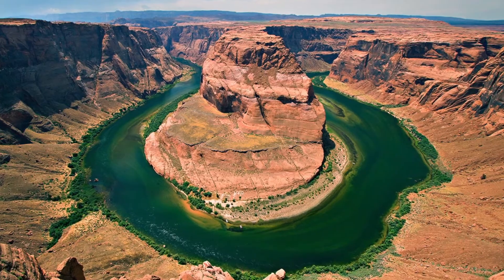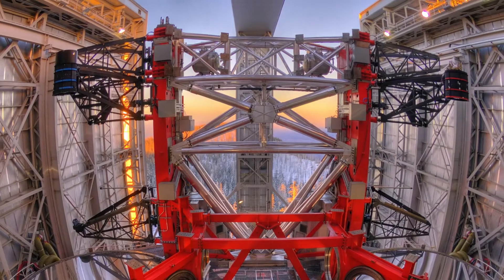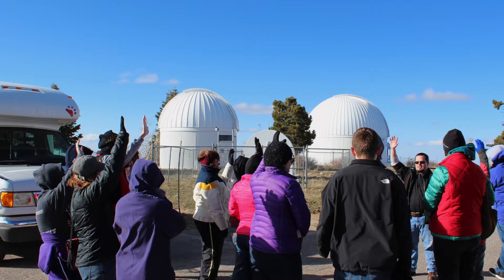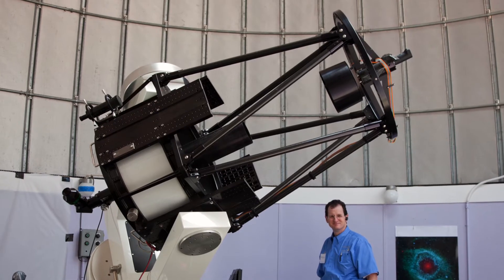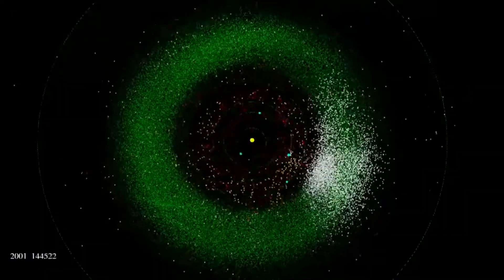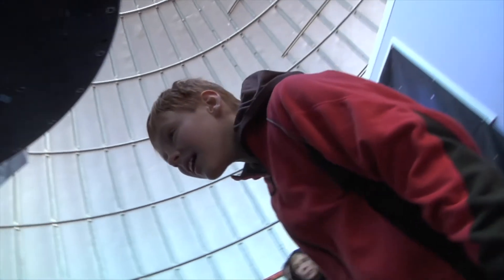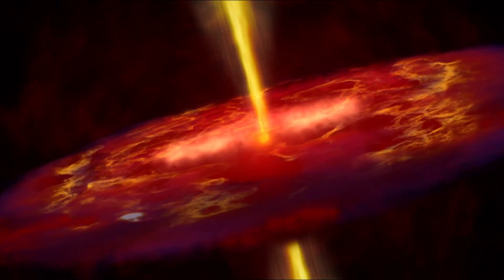Here beneath our clear, dry Arizona skies, there are more research telescopes than anywhere else in the world. At the Sky Center on Mount Lemmon, both professional and amateur astronomers work to locate asteroids in our solar system. Come explore a place where we can look across space and back in time to understand our origins and our universe.